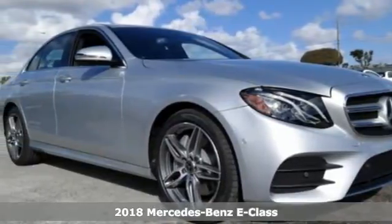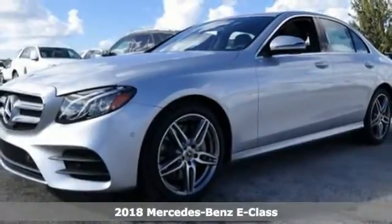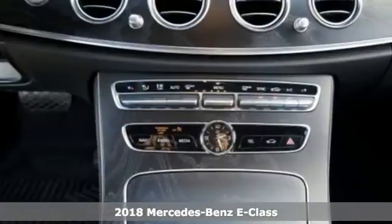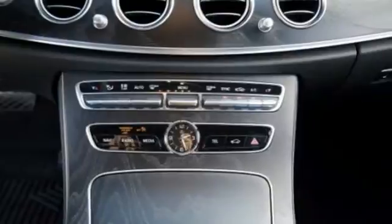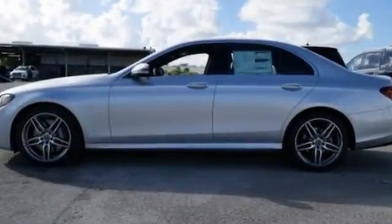It's a 2018 Mercedes-Benz E-Class. Because it's the best, that's why you want a Mercedes-Benz. It pampers you with tailored, sculpted seats and a panoramic 12.3-inch display that's more screening room than touchscreen.